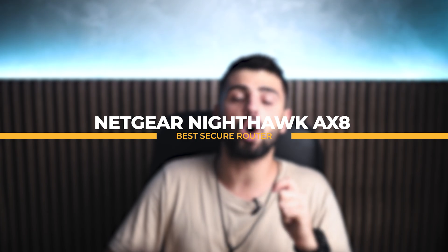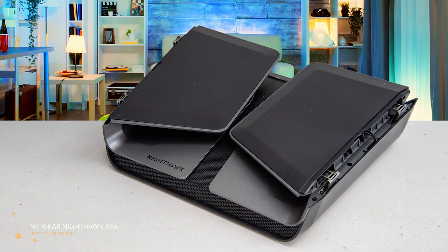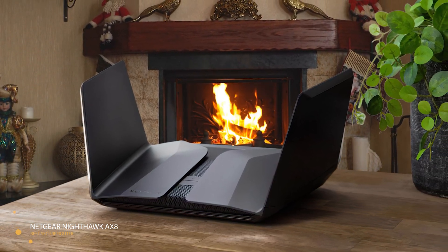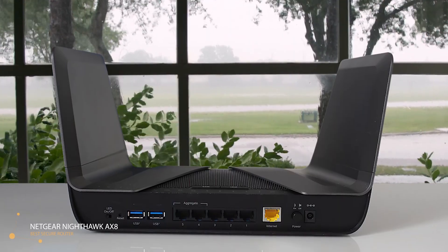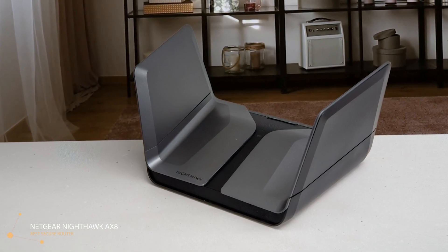Next we have the Netgear Nighthawk AX8 as the best secure router. This winged model from Netgear, which looks like something Batman might use to secure the Batcave's wireless network, supports 4 antennas for covering large buildings and other areas. The router is capable of fast file transfer speeds up to 6 Gbps, and it's equipped with 8 Wi-Fi streams to provide capacity for more than 30 devices to connect at once. On the network security front, it offers WPA2 encryption, DoS attack protection, and double firewall capability. The RAX80 is powered by a quad-core CPU running at 1.8 GHz, 512 MB of RAM, and 256 MB of flash memory, and can reach maximum speeds of up to 1.2 Gbps on the 2.4 GHz band and 4.8 Gbps on the 5 GHz band.